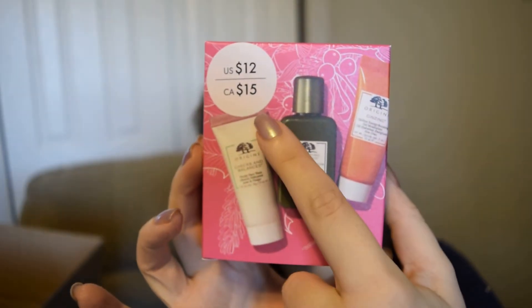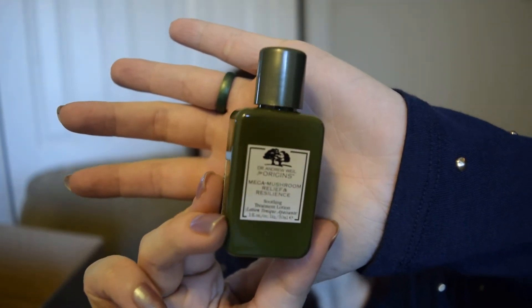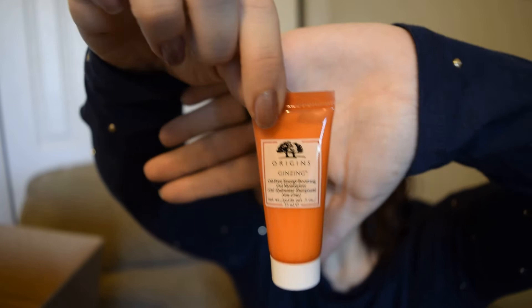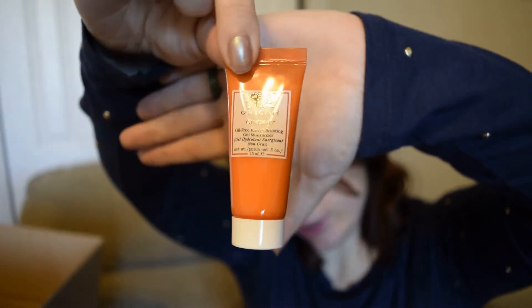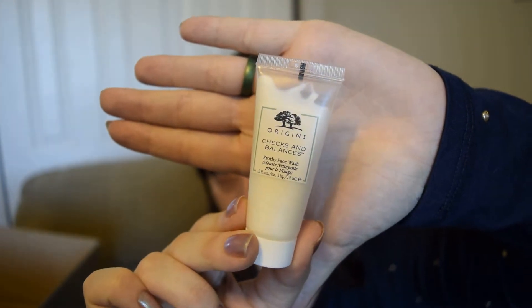The first thing in here is a little mini Christmas set. This was originally $15 but I got it for $9 on Boxing Day. Inside are three products: the Mega Mushroom Relief and Resilience Soothing Treatment Lotion, the Ginzing Oil Free Energy Boosting Gel Moisturizer, and the Checks and Balances Frothy Face Wash. So essentially all three little minis were about $3 each, which is pretty reasonable.